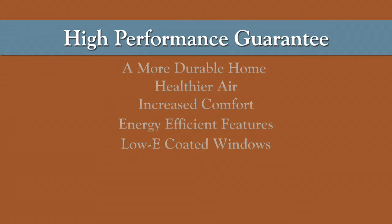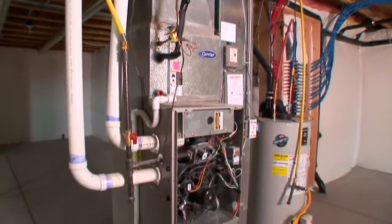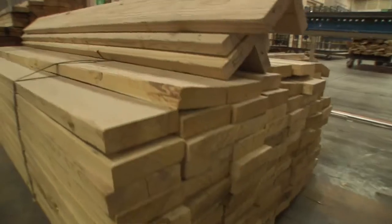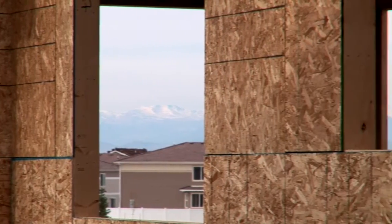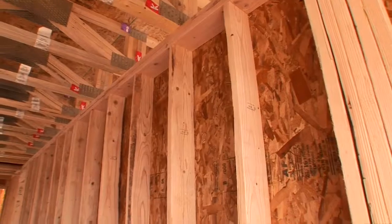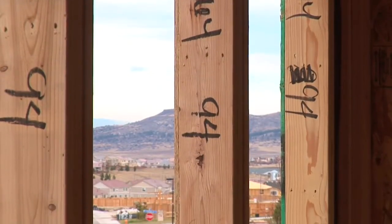They're so well insulated, with double-pane low-e windows that protect against the sun and also help against the wind. The high performance guarantee is a program where Oakwood builds houses to a higher standard of energy efficiency. Two-by-six construction is really important because it increases the amount of insulation we can put in a wall — increasing from four inches to six inches. That extra two inches makes the house much more efficient, quieter, and creates a tighter living environment.